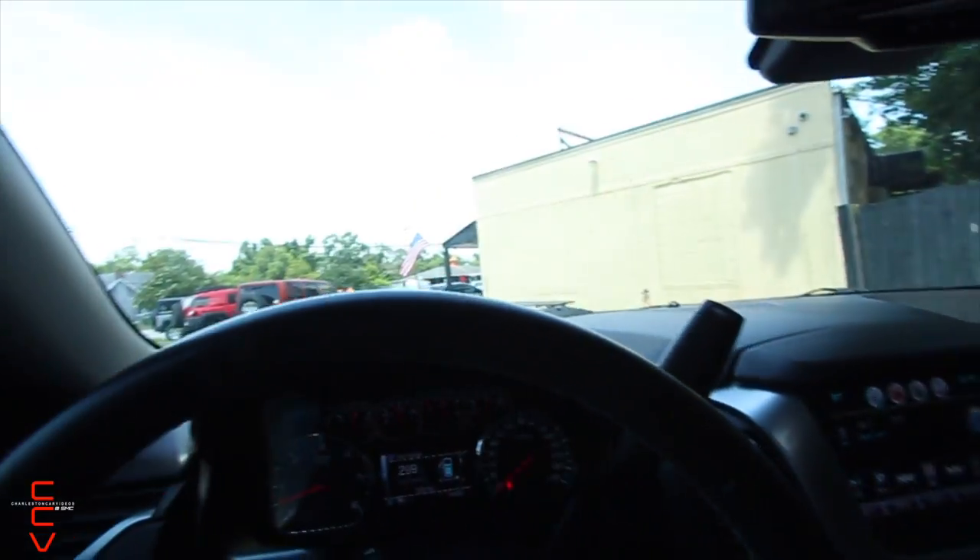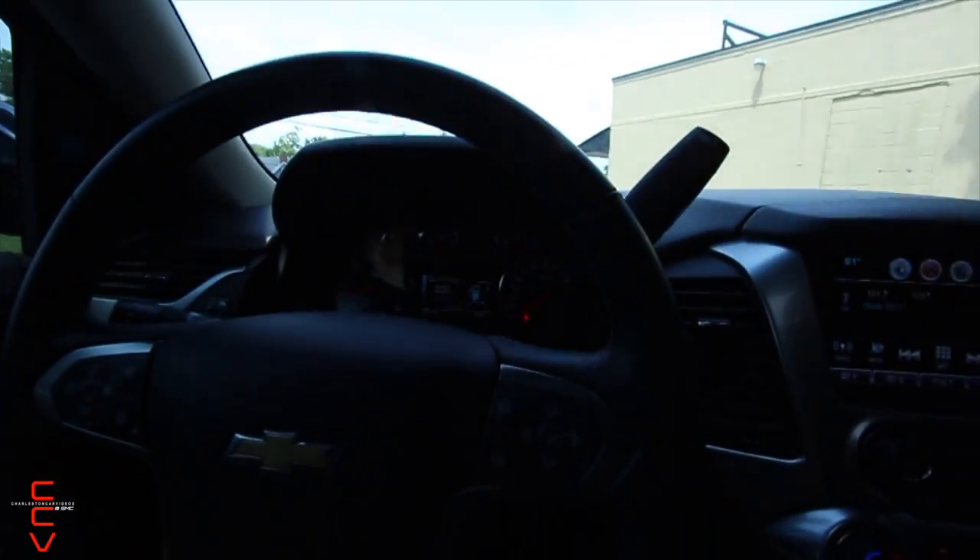We also have a 2017 Ford Expedition EL Limited — pretty much the loaded-up version of the Expedition — and we've had several customers stop by to look at it. I think the reason is the price: that 2017 is $22,900, though it does have a lot more mileage at around 160,000 miles. People do like Expeditions.